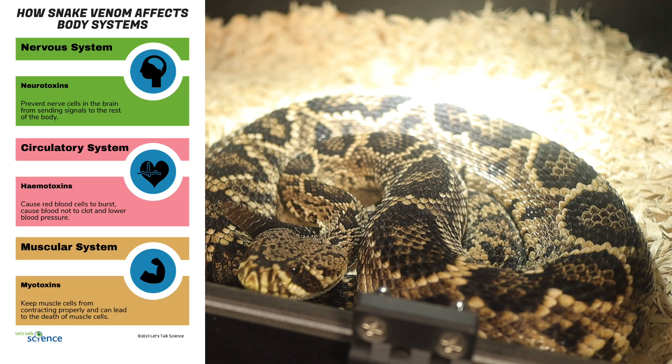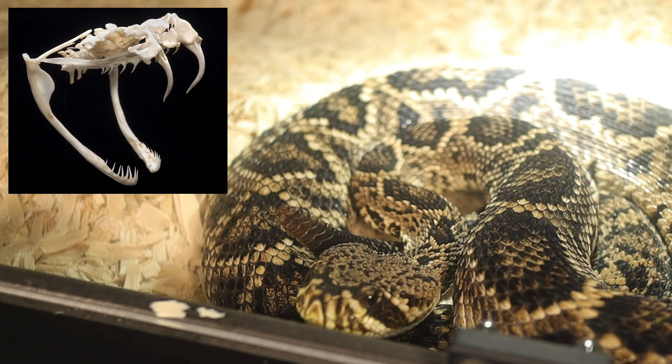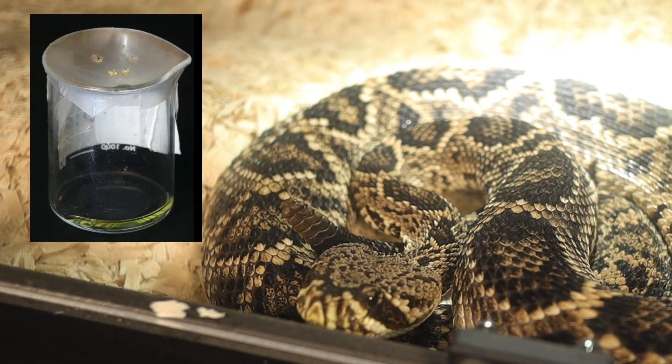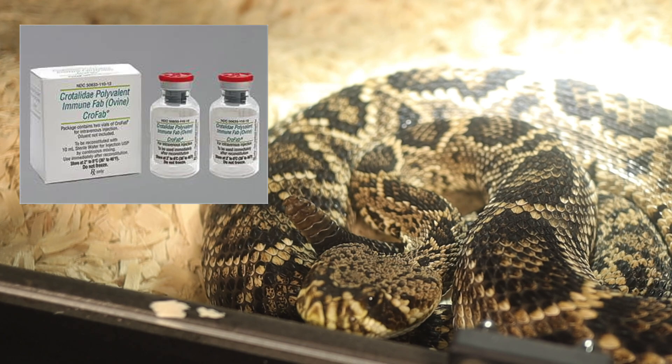The fangs of the Eastern Diamondback are long and retractable, and can be replaced multiple times throughout its life. A single bite can inject up to 450 milligrams of venom, with an average lethal dose to humans estimated at around 100 to 150 milligrams. Thankfully, with modern antivenoms and medical treatment, fatalities are rare.